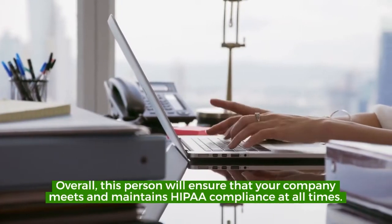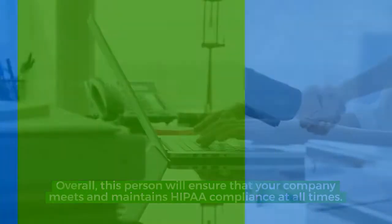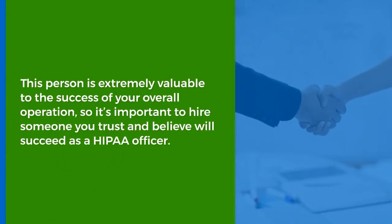Overall, this person will ensure your company meets and maintains HIPAA compliance at all times. This person is extremely valuable to the success of your overall operation, so it's important to hire someone you trust and believe will succeed as a HIPAA officer.